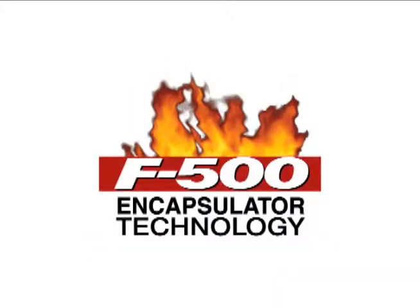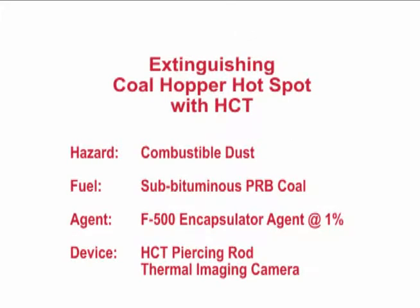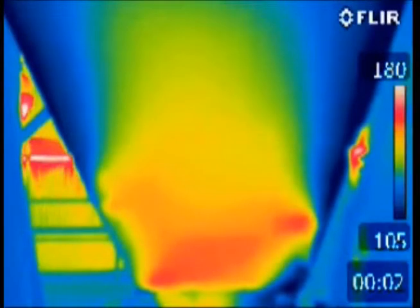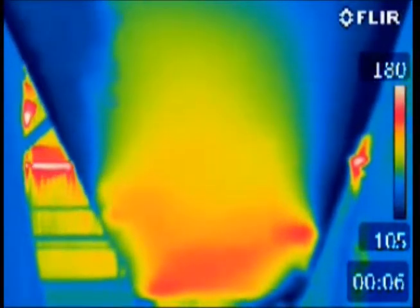Hazard Control Technologies presents F500 Encapsulator Technology. At this Kentucky power plant, a thermal imaging camera is being used to locate a deep-seated coal hotspot.